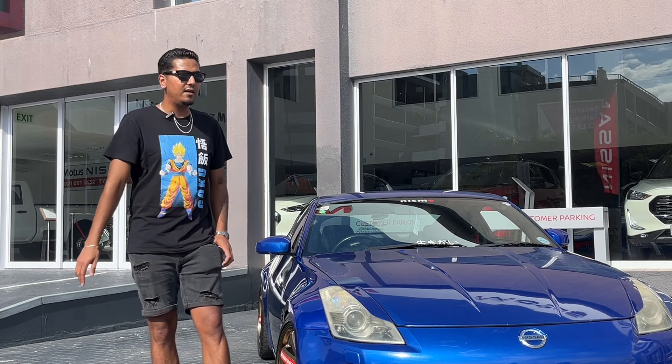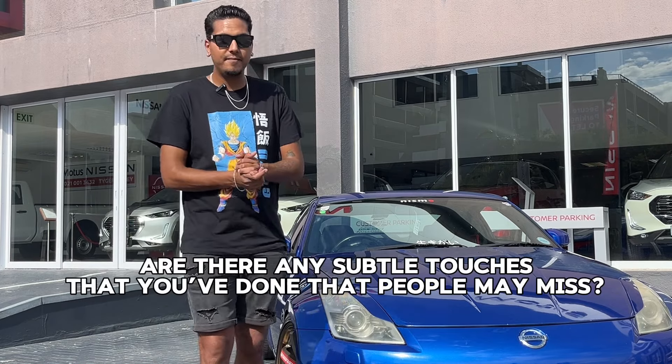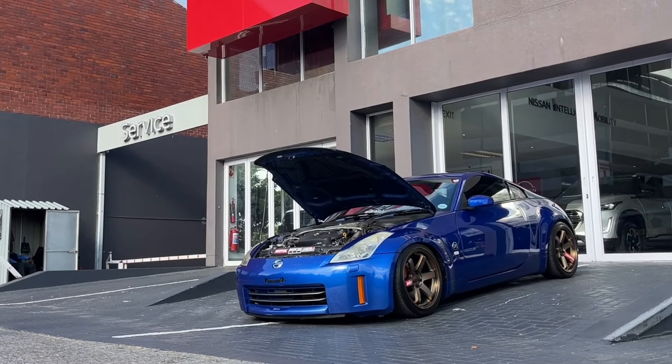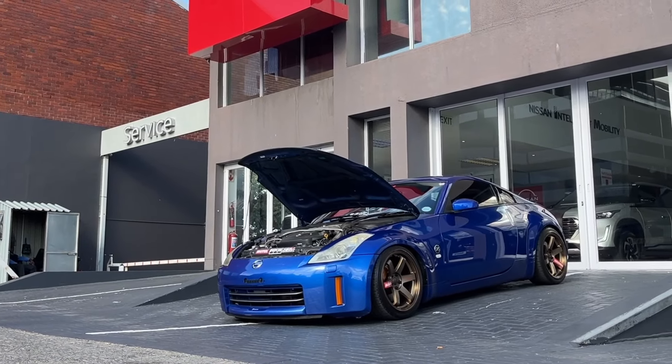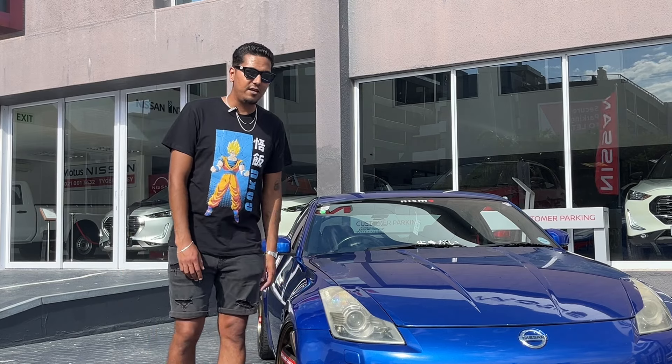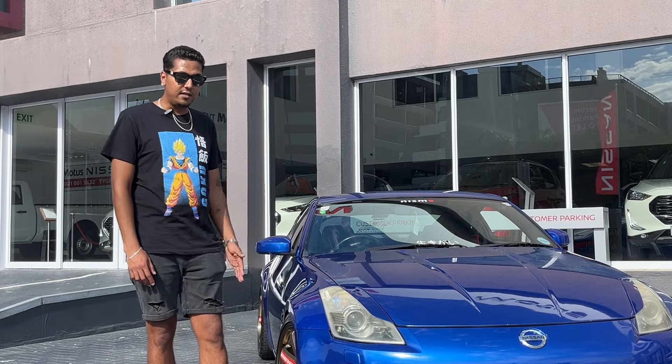I've done a few upgrades to the car - just breathing mods. The engine is stock standard. I only have a cold air induction, done the headers, and the exhaust - there's a 76mm on now. I had it fitted recently; prior to that it was a 63mm dual exit, now it's a single exit.